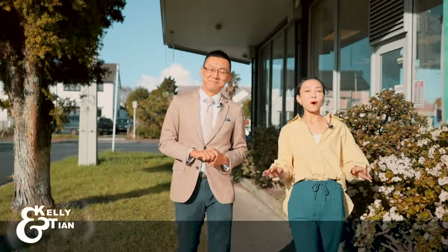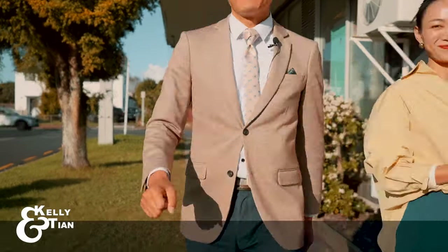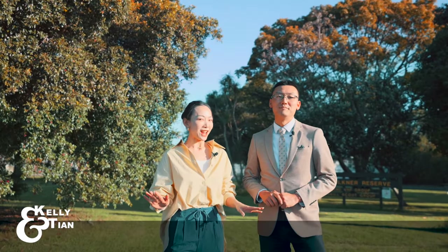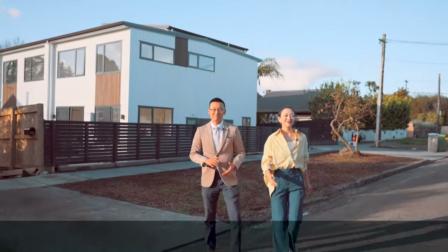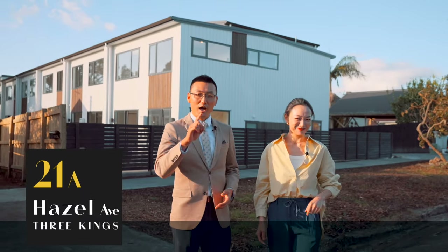Hey, Kelly and Tian here. What a vibrant spot, and what a tranquil neighborhood. Slow living and an urban lifestyle might seem to be virtually exclusive things — can you have fun? Why not? You absolutely can. And this is 21 Hazel Avenue in Three Kings, an affordable urban sanctuary. Come on in.